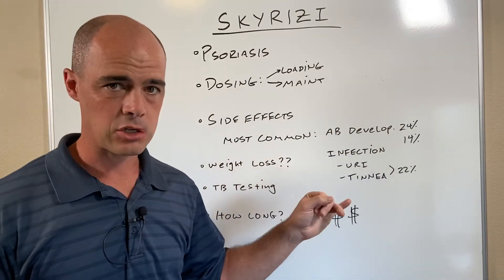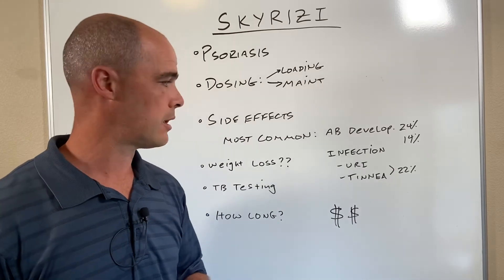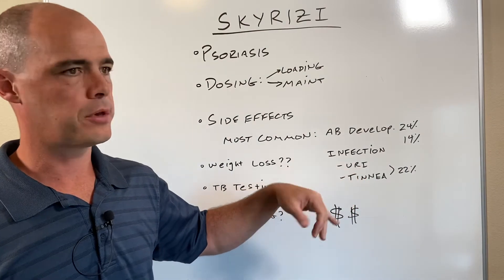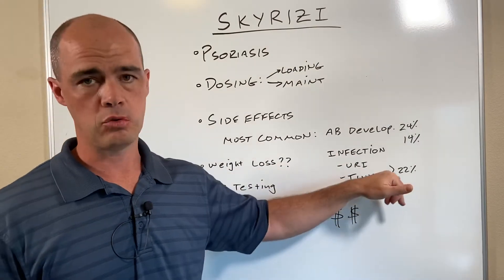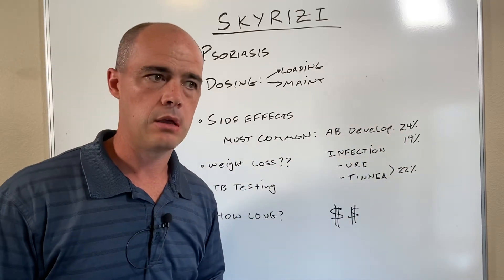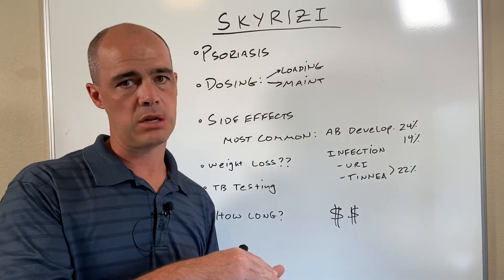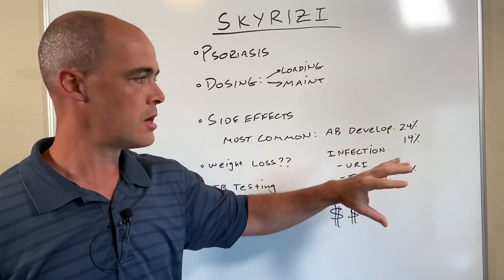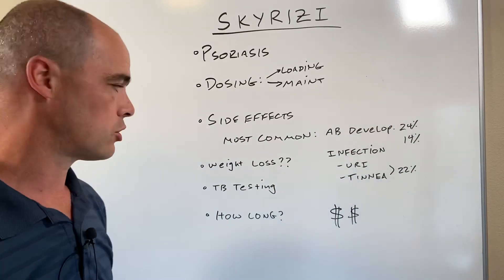Touching on infections again — you're knocking down the immune system, so you can get more infections. We see upper respiratory tract infections and tinea, or fungal infections of the foot. Those can occur in up to 22% of people. These numbers don't mean it will happen in that many people — it means it can happen in up to that many. So don't take these as absolutes. We're hitting the high points and the most likely things you're going to see.